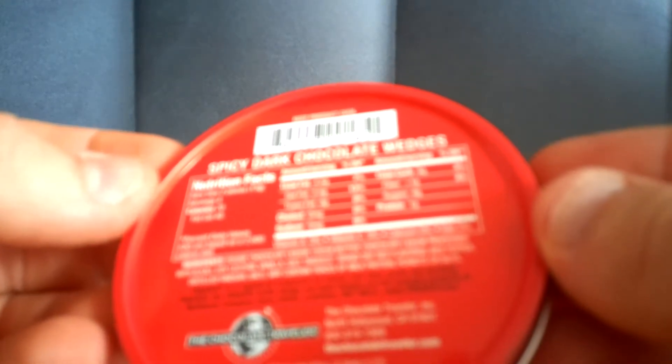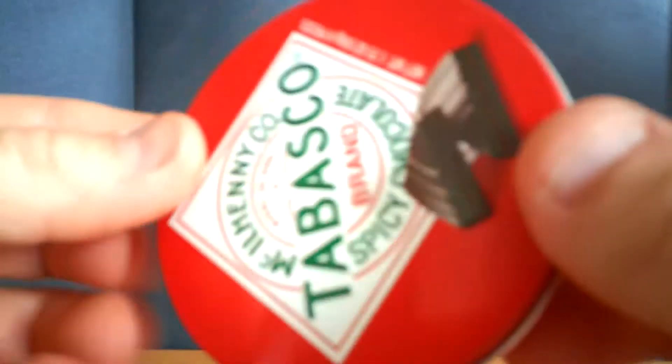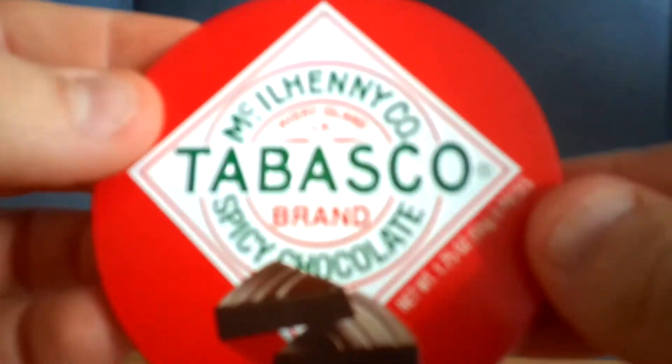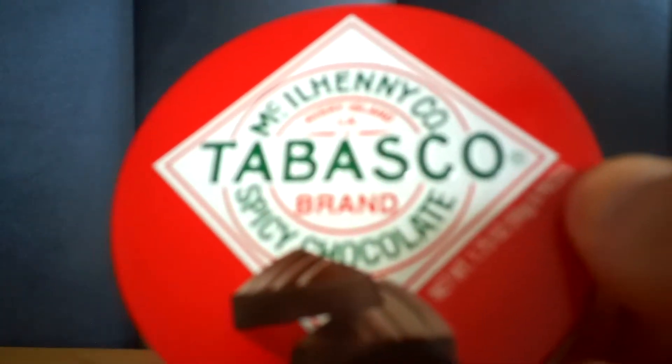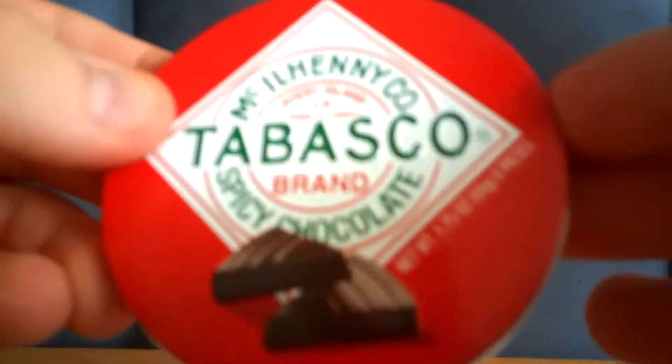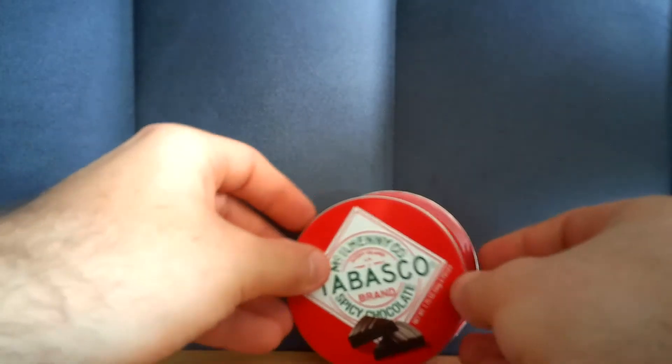Made by the Chocolate Traveler. A little bit of spice, not much. But it does have a nice little backside kick to it. Yeah, that's very good, I like it.